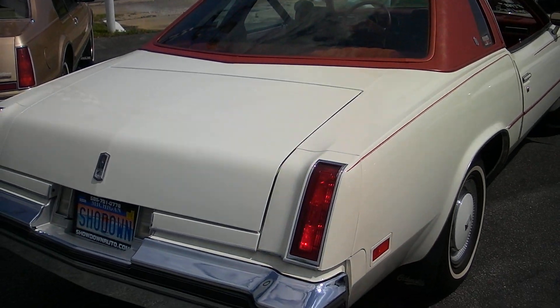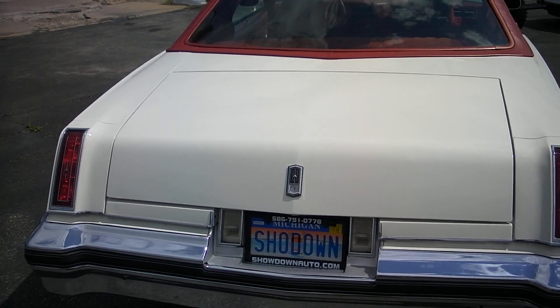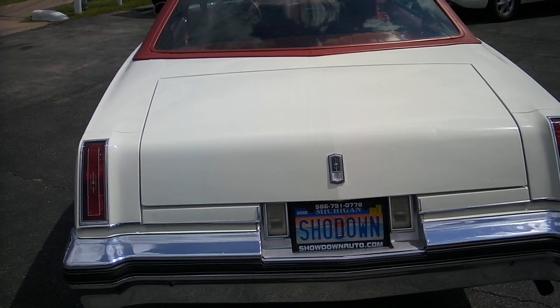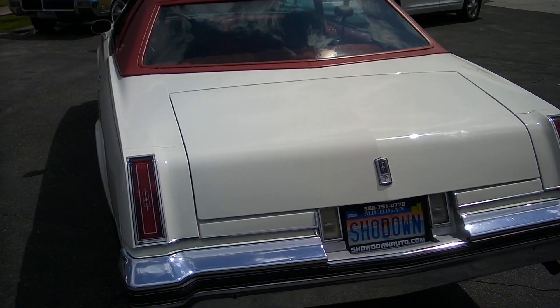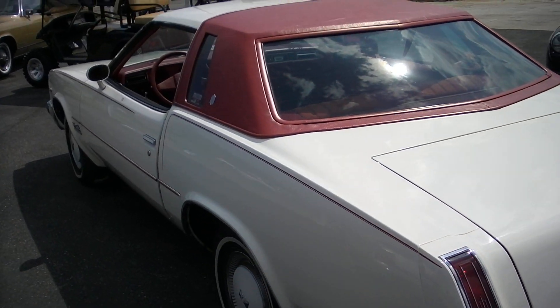It does have the 350 motor in it with the factory air conditioning that does work. It might need a little charge if you're fussy, but overall everything in the car does work that I'm aware of. Runs and drives like new. Just a nice car.